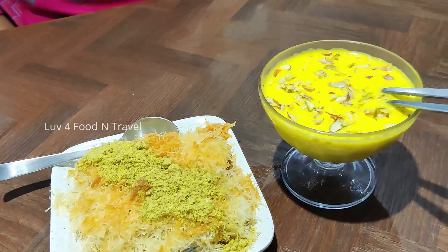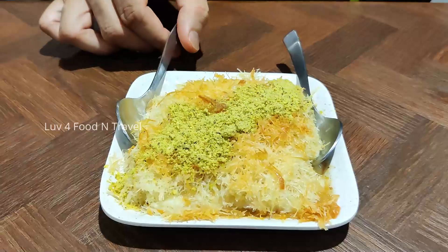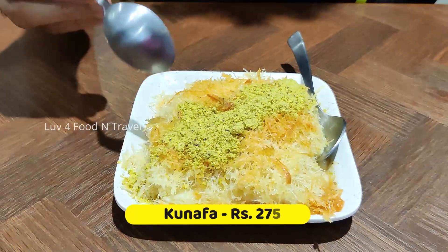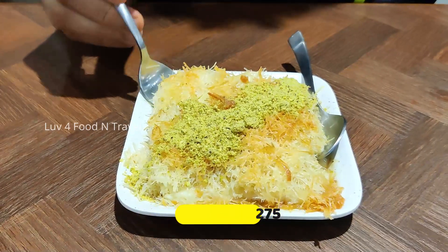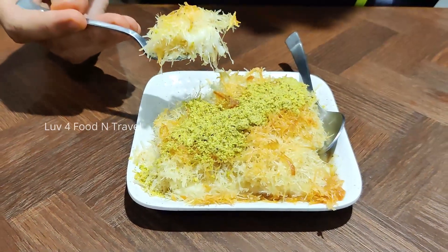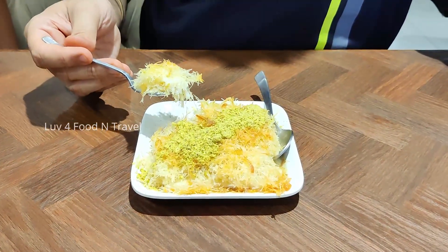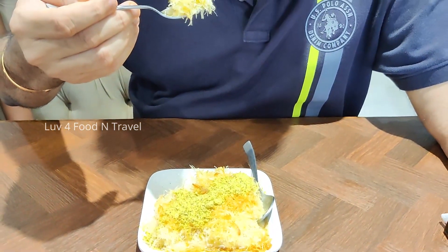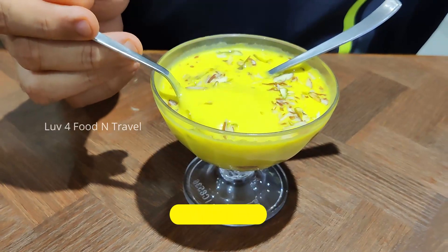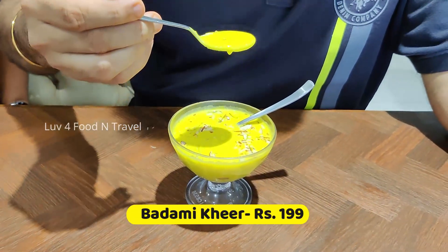For dessert, we ordered kunafa and badami kheer. Kunafa tasted delicious with cream cheese inside it and crushed pista on the top. This dessert was both rich in flavour and visually stunning. You should certainly have kunafa when you visit any of the Mandi 36 restaurants in Hyderabad. The badami kheer was also excellent in terms of taste and consistency.